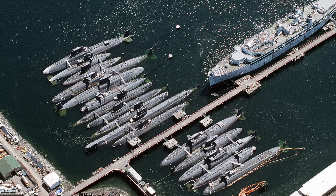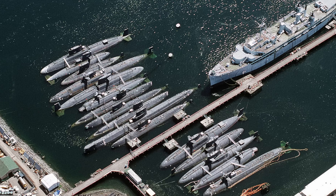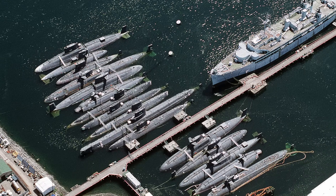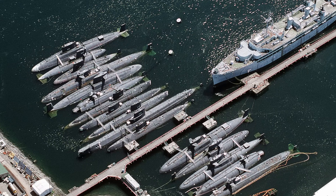Retired vessels are among the most fascinating artifacts of history. They can tell us much about where we've been as a nation, and they can also reveal something about where we might be headed.